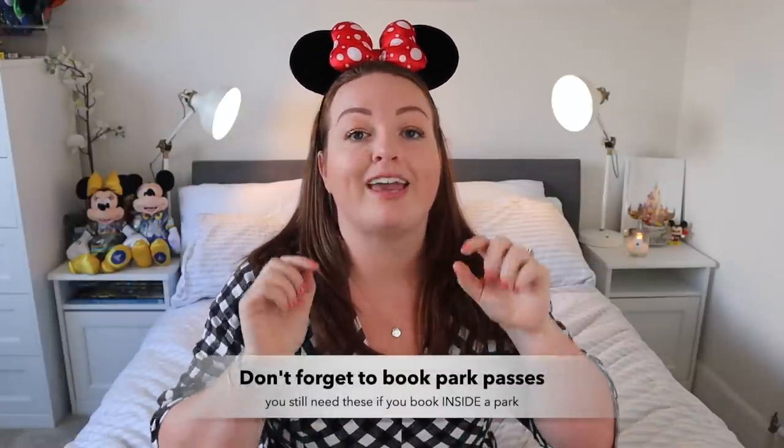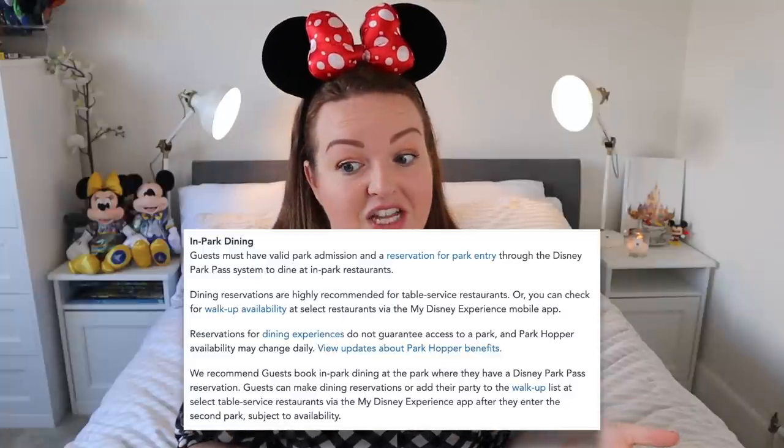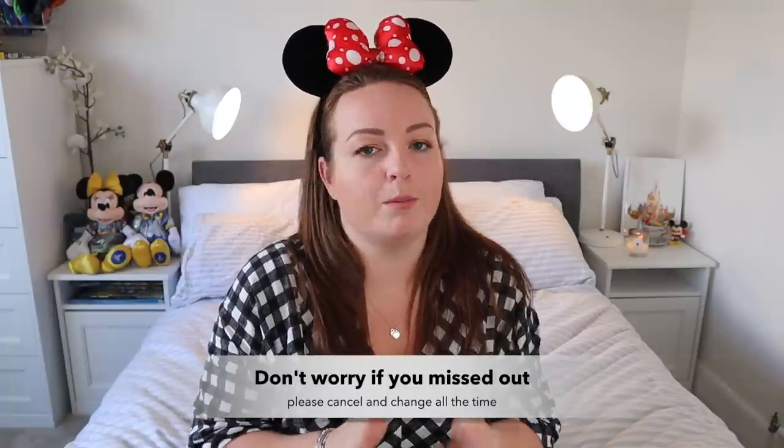Don't forget your park pass reservations — Disney still has a system in place where you need to book a free park pass, so having a schedule is really important so you know where you're going each day. Don't stress if you didn't get the reservations you wanted — people cancel and change all the time. Reservations come available right up to and during your trip. There's no harm in walking up to a restaurant on the day and asking either.